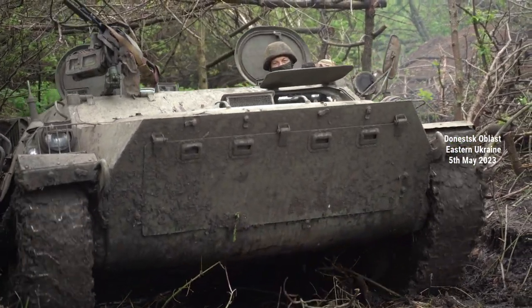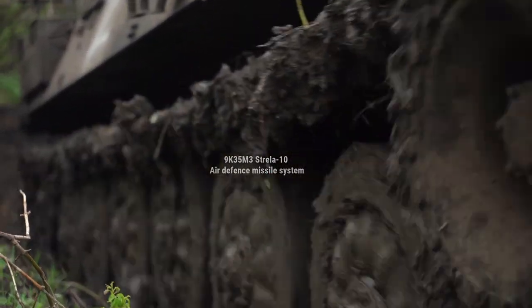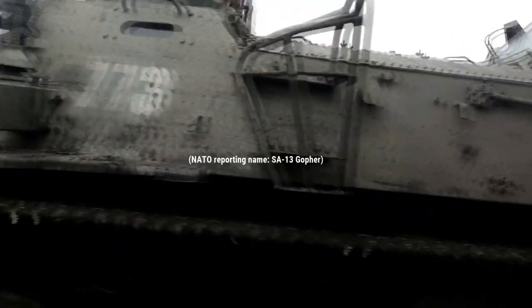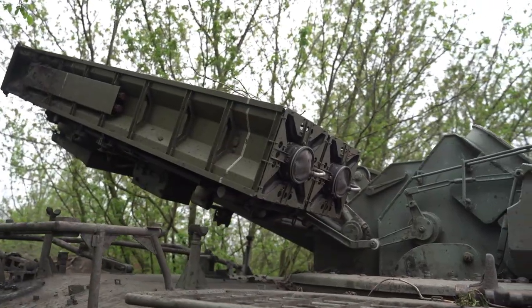Welcome to Top Facts. This is the Russian 9K-35M3 Strela-10 Air Defense Missile System, a short-range air defense anti-aircraft weapon assigned to Russia's western military district, seen here operating in early May 2023.